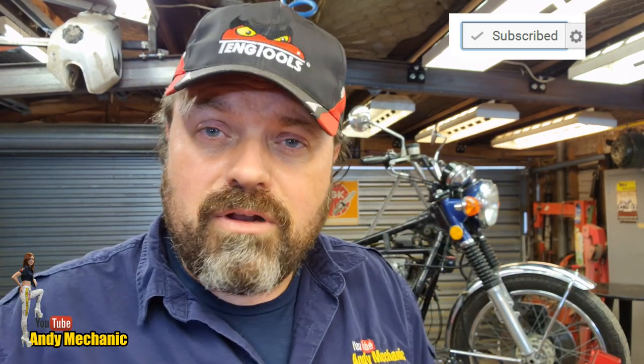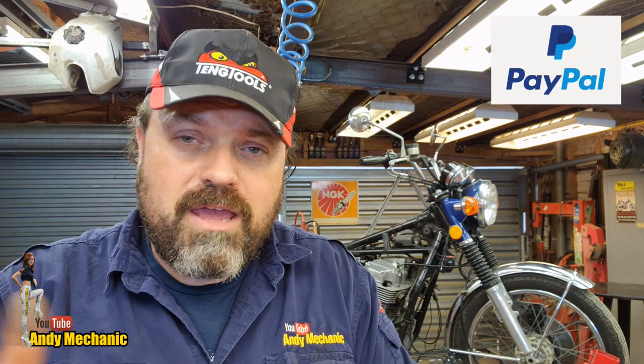If you enjoyed the video, click the subscribe button and then the gear icon to turn on notifications — YouTube will email you when new videos are uploaded. You can also find me on Facebook, Instagram, and Twitter, and my email address is in the description. There's a Patreon page where you can support the channel and access additional content, and you can donate directly via PayPal. That's it for today — see you next time.